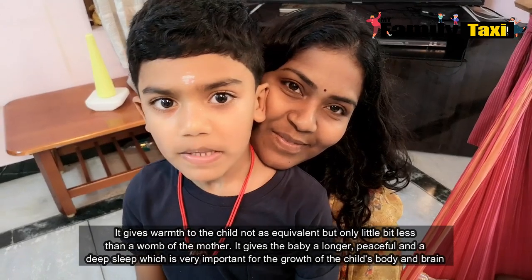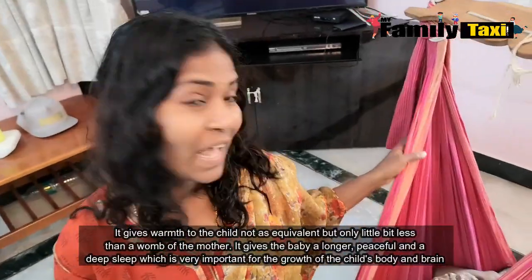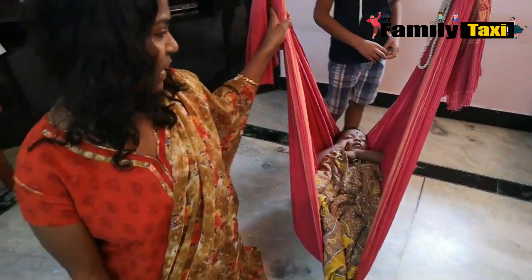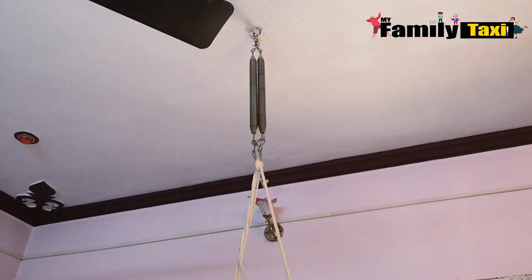Hi guys, welcome back to my Family Taxis. Today we're going to see how Indian babies are comforted in their own home. This very traditional swing is made from just a piece of fabric tied up on a rope, and you can see the little spring — it just kind of bounces.